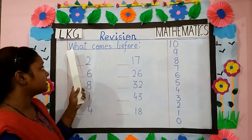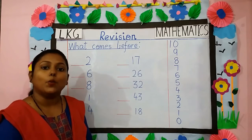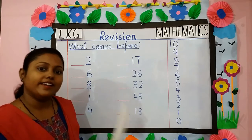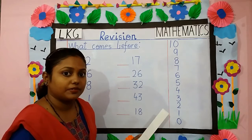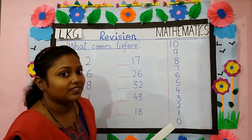Next is what comes before. Children, you have already learnt what comes before. But today we are going to do what comes before in a different way. Here, I have written decrease counting, 10 to 0. Do you all remember?